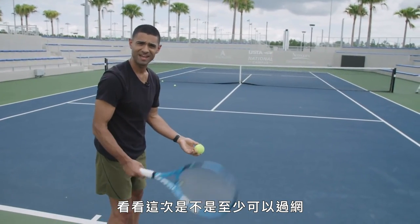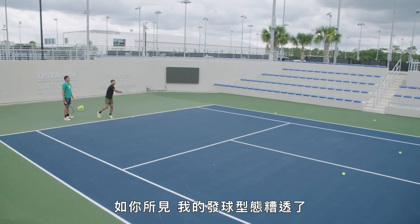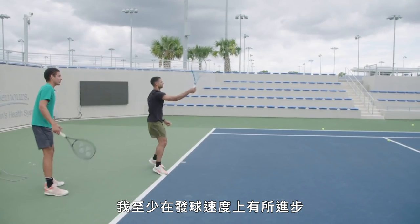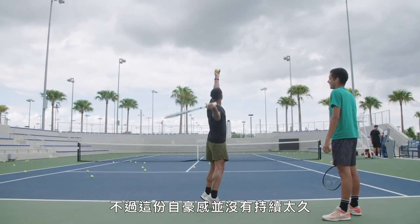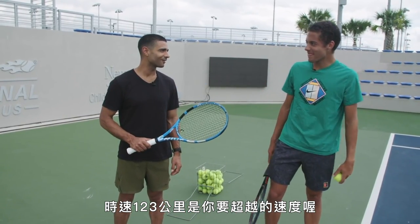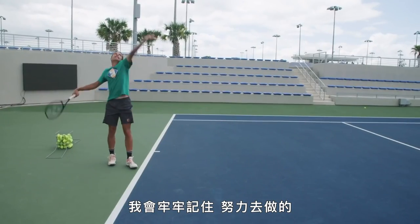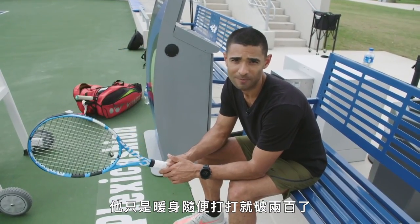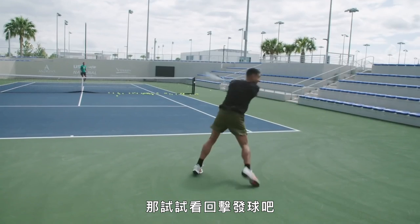As you can see, my form was terrible. But with Blanche's help, I was at least able to improve my serve speed — 77 miles per hour! But it didn't take long for that pride to wear off. So now Ulysses is going to try. Remember, 77 miles per hour is the speed to beat. He's casually hitting triple digits in his warm-up.